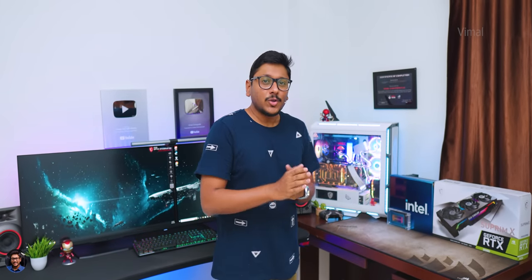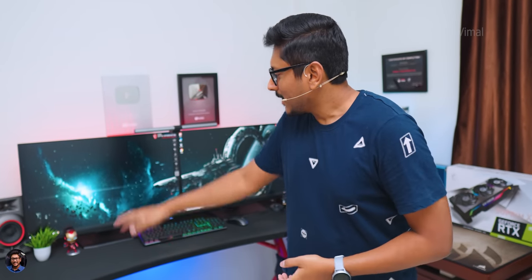You might ask why I went with a 30-series GPU when the 40-series is already available, and I even have the RTX 4090 at my place. The main reason is water cooling — 40-series GPUs are very new and I couldn't get any GPU water blocks for them yet. Water cooling was the main theme for my next-gen gaming PC. Once GPU water blocks are available for 40-series GPUs, I'll definitely upgrade to a 40-series GPU on this build.